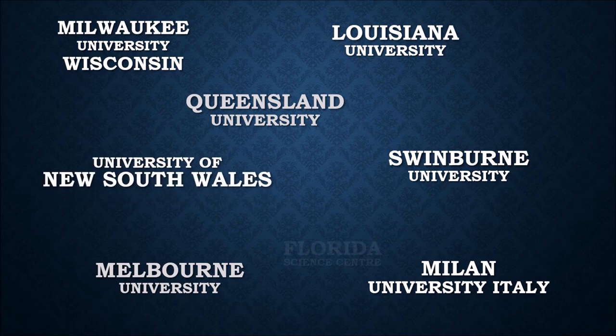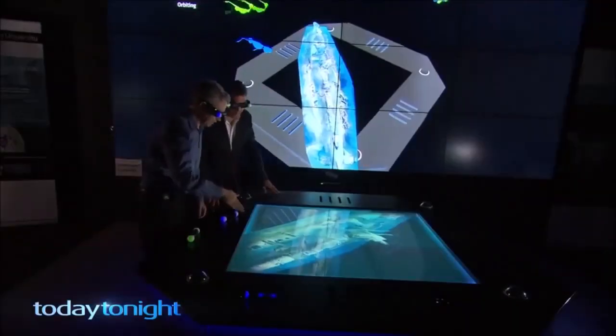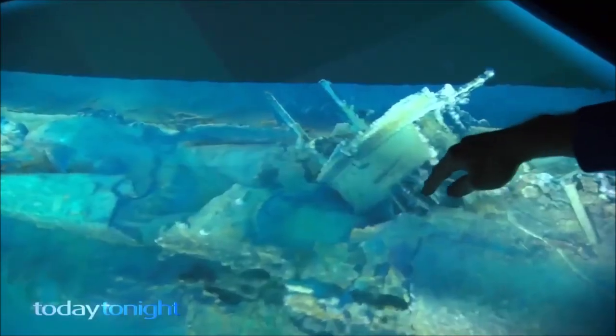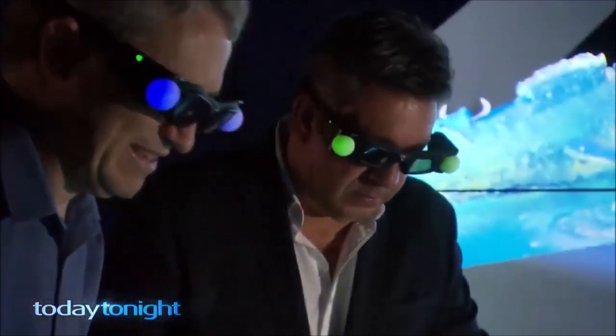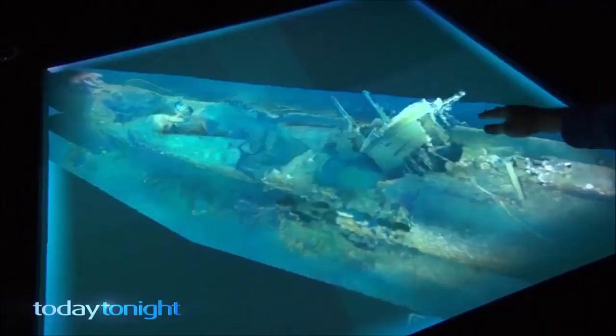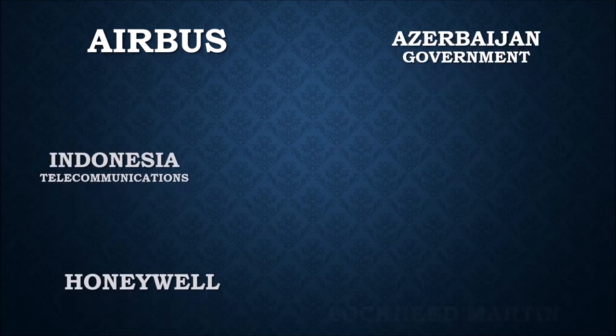Many universities are using hologram tables now — Wisconsin, Sydney University, Queensland University, Swinburne, Louisiana, Milan University in Italy, and many others. Some of these universities have laser scans like this wrecked underwater ship; in other cases they wanted to view large building projects in 3D.